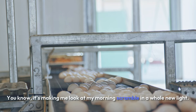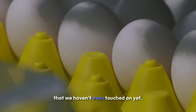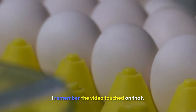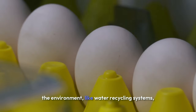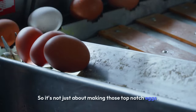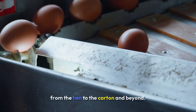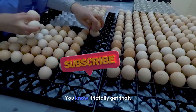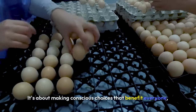It's making me look at my morning scramble in a whole new light. And speaking of journeys, there's one more aspect of egg production we haven't touched on yet — the big S word: sustainability. The video talked about all these eco-friendly practices they're implementing. They're doing really impressive things to minimize their impact on the environment, like water recycling systems, energy-efficient designs, and they're even looking into renewable energy sources. So it's not just about making top-notch eggs, it's about doing it responsibly — thinking about the planet, too. They're thinking about the entire life cycle of the egg, from the hen to the carton and beyond. It's a really holistic approach.